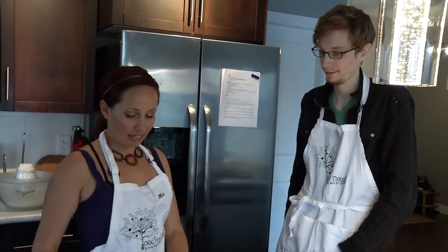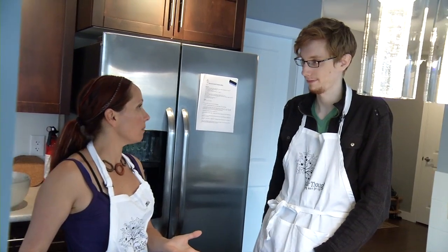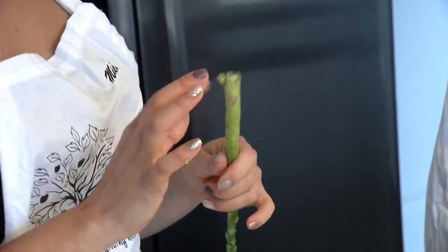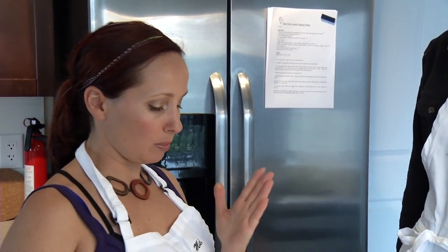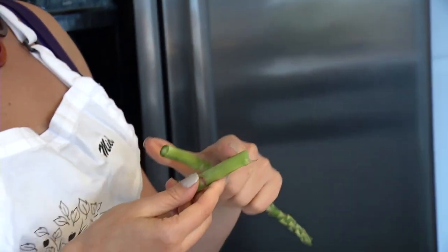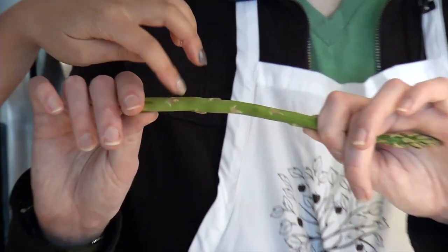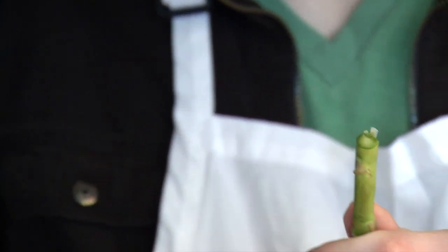I'm excited to show you about asparagus — this was a personal request because you said you really like it but don't know how to use it. Something interesting about asparagus: you have to snap it because the ends get woody and tough. People sometimes think they don't like it because lots of people just cut off the end, but the asparagus will actually tell you exactly where it's too tough. So just gently — go a little closer to there, yes, exactly. That's it, you got it.